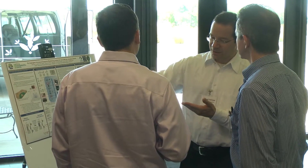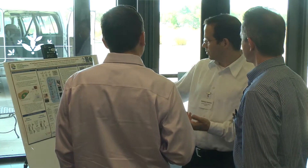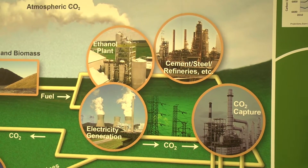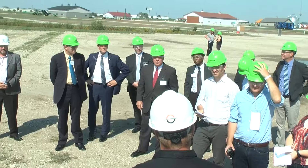Plants take carbon dioxide from the atmosphere to conduct photosynthesis. And by capturing that CO2 as ethanol is fermented instead of it going into the atmosphere, we've taken essentially twice the amount of CO2 and we're storing that.